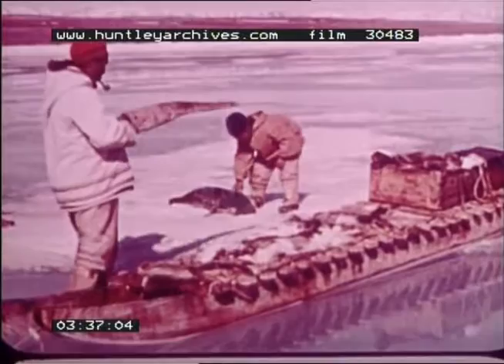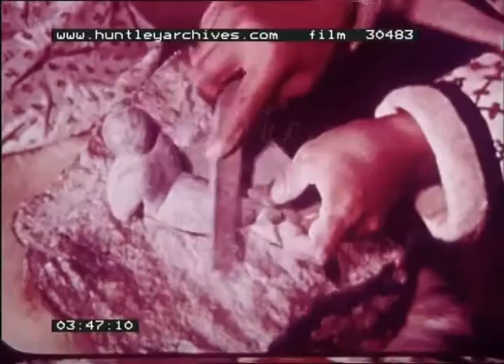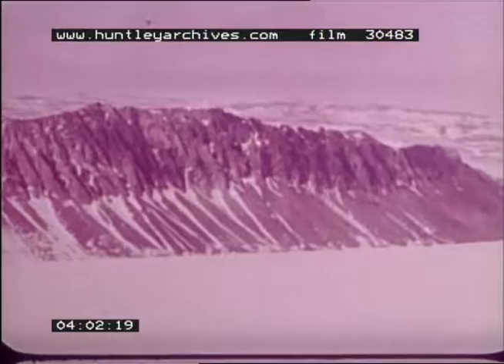Eskimos make their living from hunting, trapping, fishing, and handicrafts. They've changed to modern ways, making native handicrafts to sell, and they live in modern homes rather than igloos. The Keywayton district has large, unexplored regions with untapped mineral deposits.